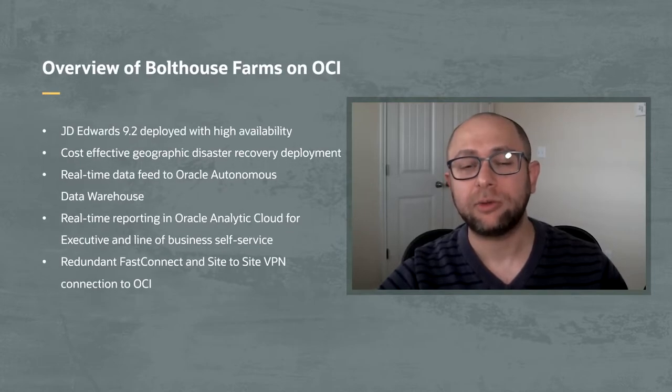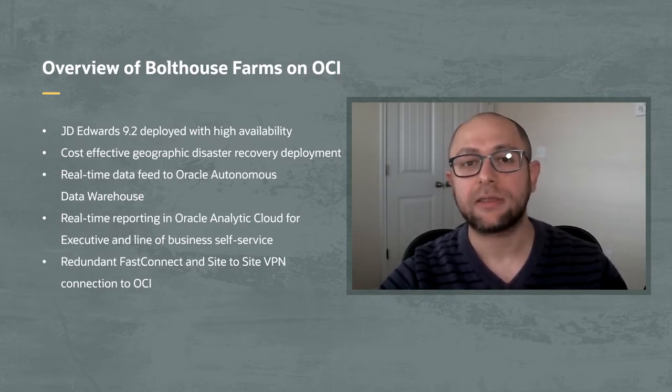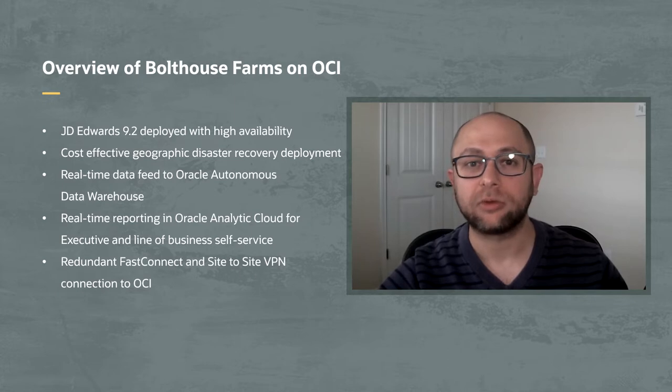Hello and welcome to Built and Deployed, a technical video series for cloud architects. My name is David Russell. I'm an architect on Oracle's cloud engineering team. I'm thrilled to be here today with David Reed, Director of Infrastructure at Boathouse Farms. We're here to talk about how David and his team are helping the company respond to sudden market changes by analyzing ERP data and managing its applications on Oracle Cloud Infrastructure.